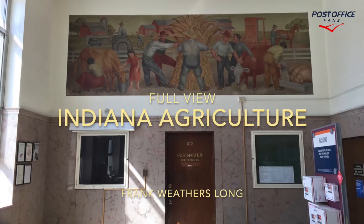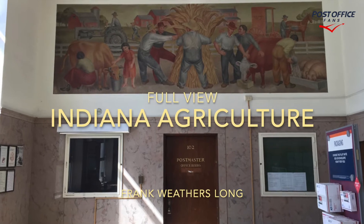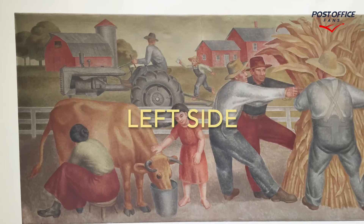We're here in Crawfordsville. This is a beautiful Crawfordsville, Indiana Post Office. It has one mural, and once inside the lobby we can see Indiana Agriculture. This is a full view of it.